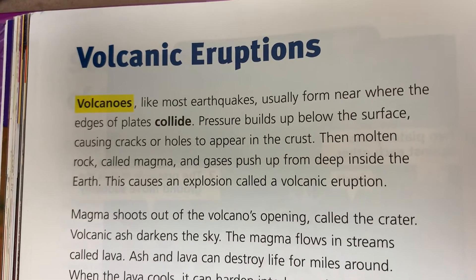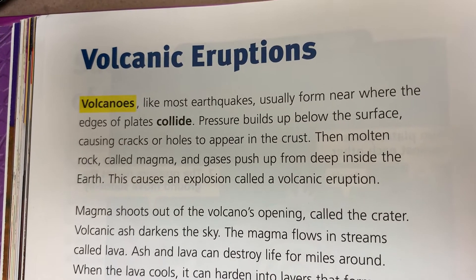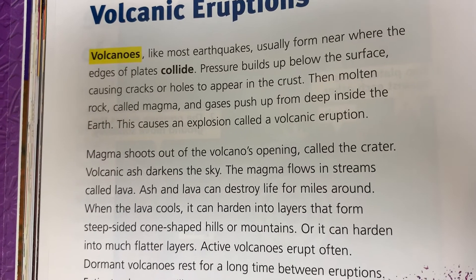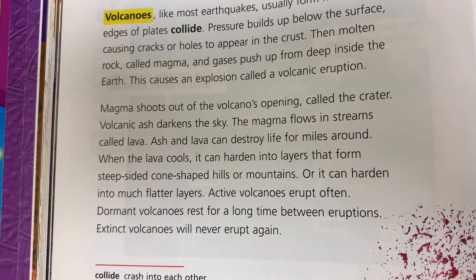Pressure builds up below the surface, causing cracks or holes to appear in the crust. Then molten rock, called magma, and gases push up from deep inside the earth. This causes an explosion called a volcanic eruption.